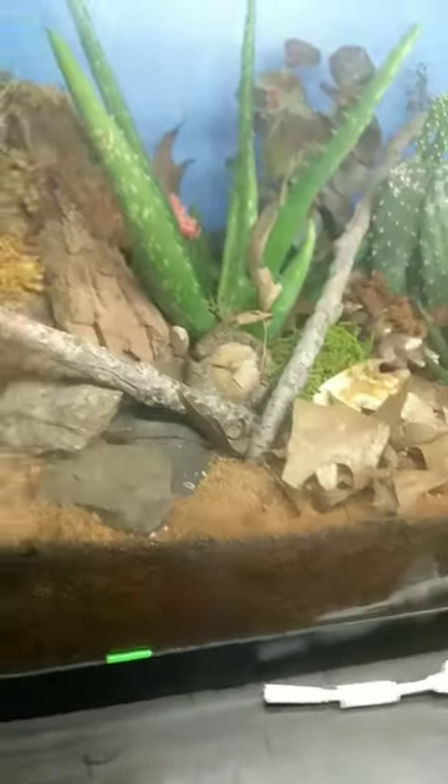Hey guys, this is today's update on the terrariums. The cactus is still dying, but even though it's dying, it's also still growing.